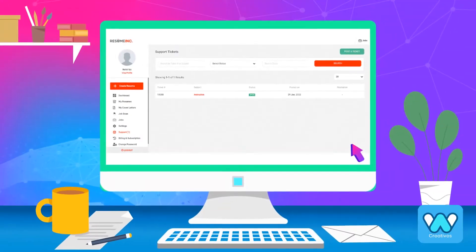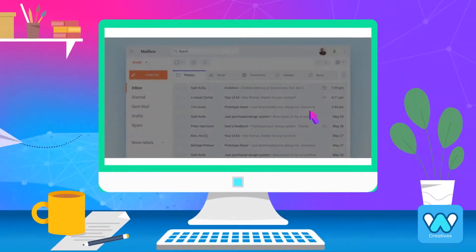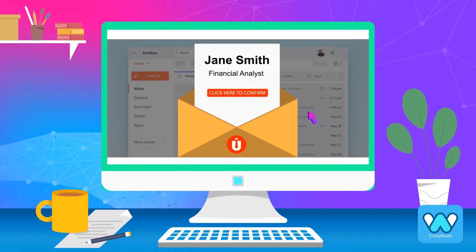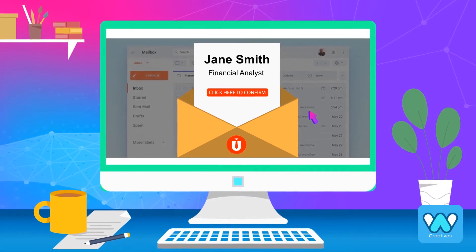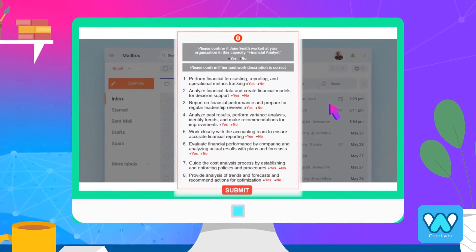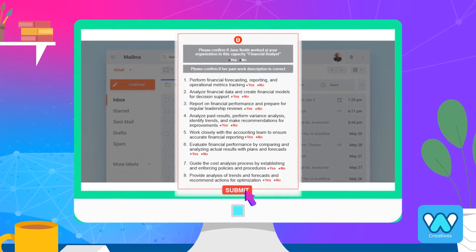Step 2 is verification of employment history and education. With a single click, the employer receives an email with a link to verify a candidate's past work history and position. The employer then confirms the information and submits the results back to Resume Inc.